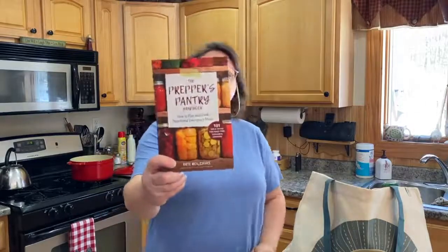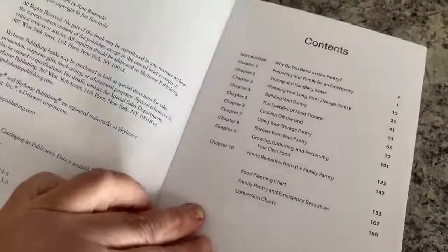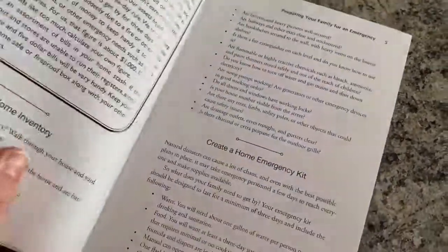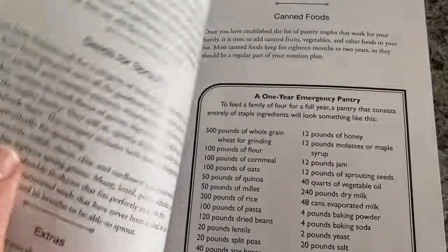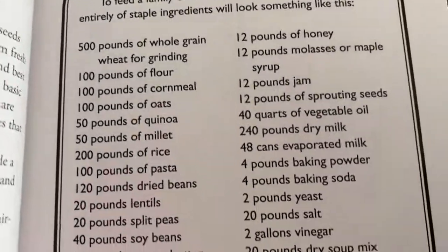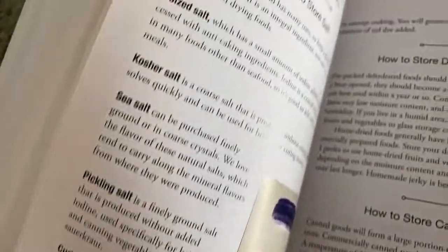This is the Prepper's Pantry Handbook: How to Plan and Cook Nutritional Emergency Meals — 101 Tips for Food Prep, Storage, and Cooking. I had to go to Tractor Supply this morning to pick up some bunny food and hay, and I walked by the book section and saw this. I started flipping through it — it's very simple and easy to read, with nice big wording and it's sectioned off really nicely. I splurged and paid $16.99 for this because I liked some of the ideas in here. It's from author Kate Rowinski.